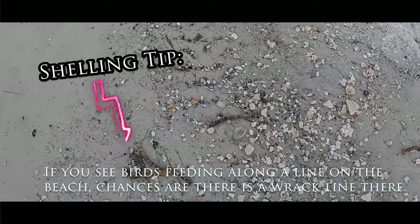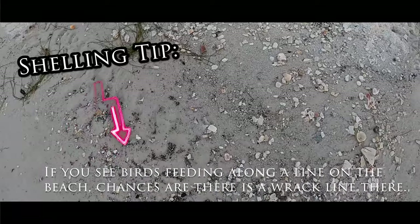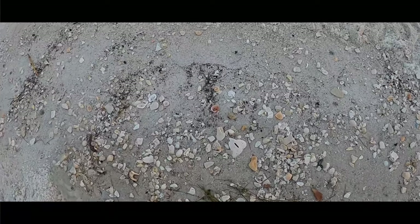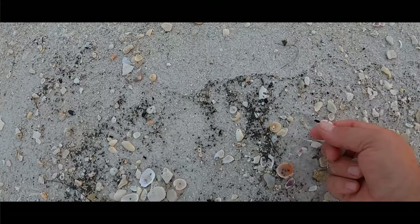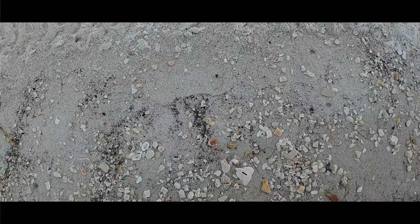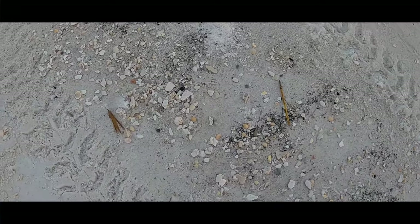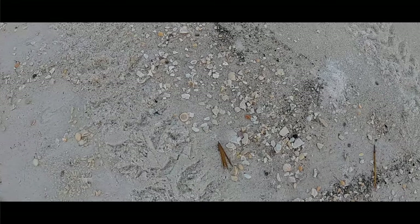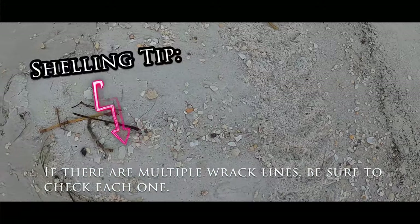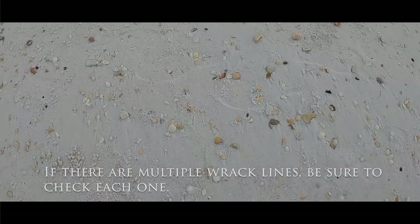I'm looking about 100 yards down and I see some birds. The birds will walk along here picking and looking — oh nice, look at that sand dollar! No, we're not looking for sand dollars, that's us — they walk through looking for their morning meal. The rack line can be the overnight rack line, which is what we're walking right now — a high rack line.